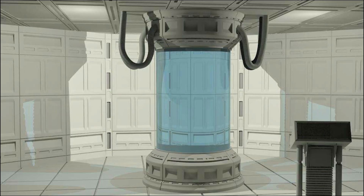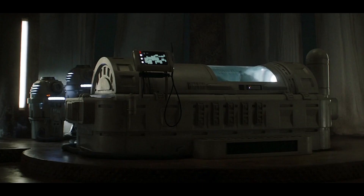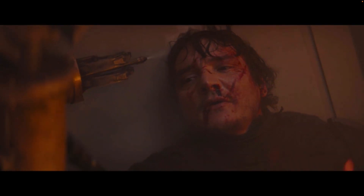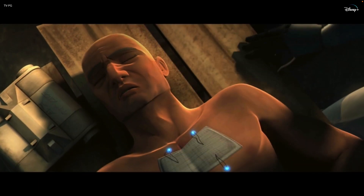Bacta was used in several different forms. The bacta tank is what we see Luke in in The Empire Strikes Back, and both Vader and Obi-Wan in the Kenobi series. There's also a portable tank called a pod that people would take with them on their ships. There's a bacta spray that the bounty hunter droid IG-11 uses to heal Din Djarin on Navarro, and bacta patches that we see used on Captain Rex in The Clone Wars.